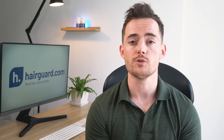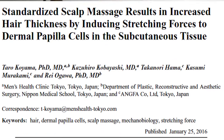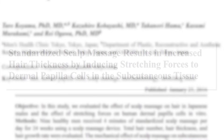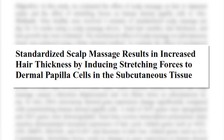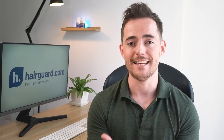A more recent study on the effects of scalp massage was done with healthy men who didn't suffer from any hair loss whatsoever. It found that even in healthy men, a few minutes of daily scalp massages were enough to increase the diameter of the hair shaft. When you increase the diameter of the hair shaft, this translates to thicker hair and increased scalp coverage.